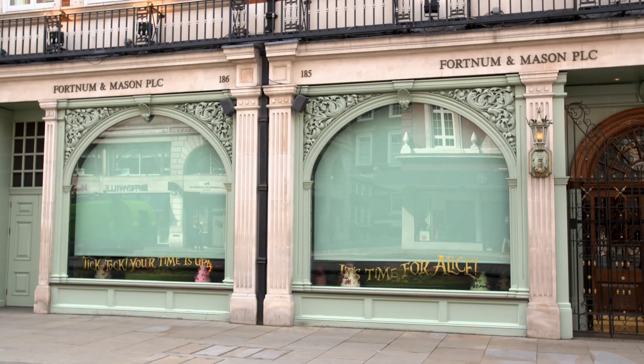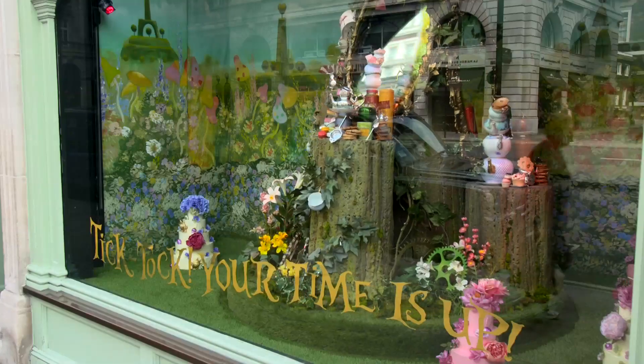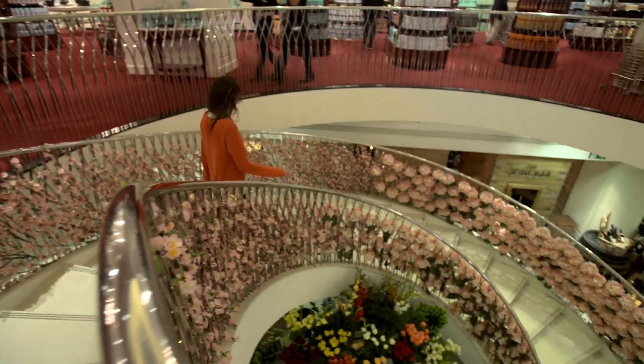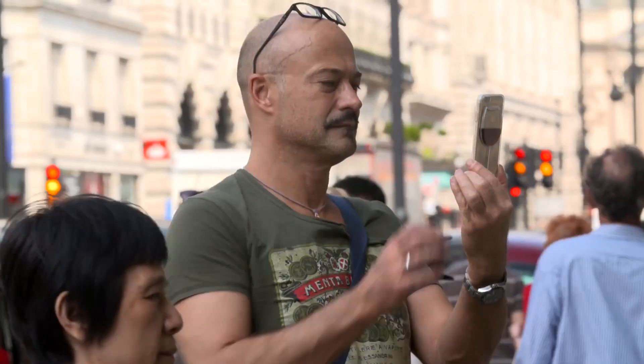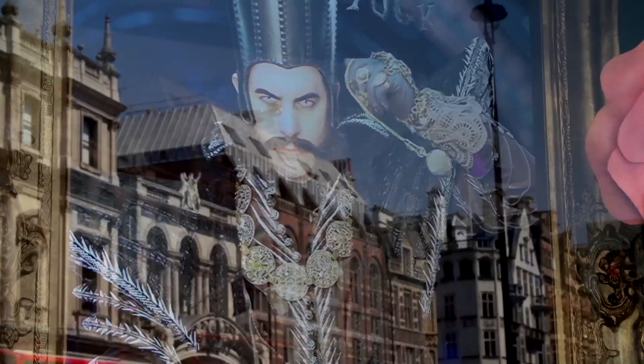We are here at Fortnum & Mason for the unveiling of the incredible Alice Through the Looking Glass windows and in-store display. It's all about taking people through layers of intrigue. Everything that we want the movie to say to people is so represented. It's fantastic to see it brought to life here at the store.